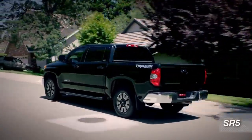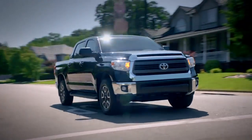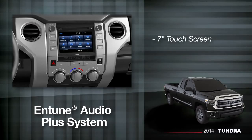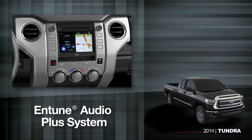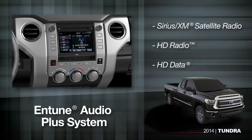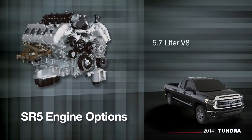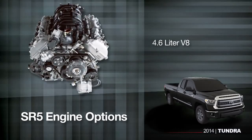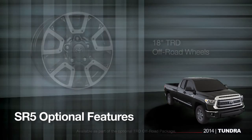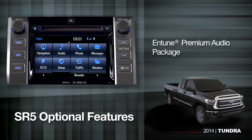The Tundra SR5 is a step above what most folks would expect in a pickup truck, with styling upgrades that set it apart and even some standard features like fog lamps. The SR5 features the Entune Audio Plus System with a large 7-inch high-res touchscreen that you can customize to display three apps at once. It also comes with SiriusXM satellite radio and both HD radio and HD data. The SR5 comes with a CrewMax or double cab, a short or long bed, and either the 5.7-liter or a 4.6-liter V8. Options include 18-inch TRD off-road alloy wheels, a CrewMax cabin short bed combination, upgraded bucket seats with power driver adjustments, and the Entune Premium Audio Package.